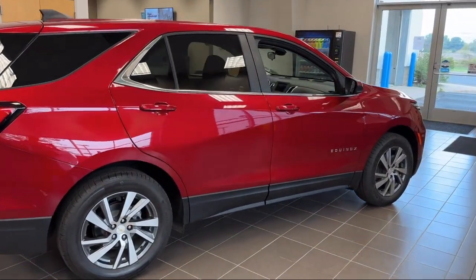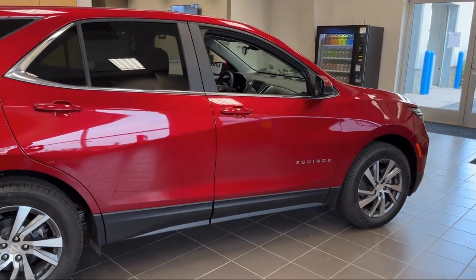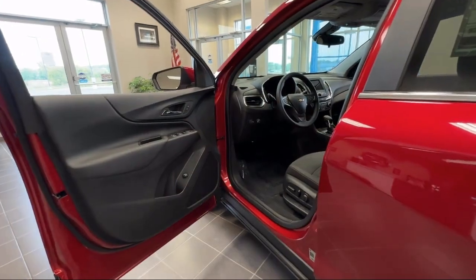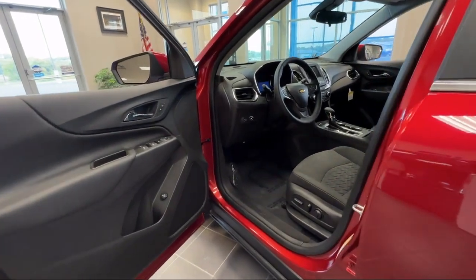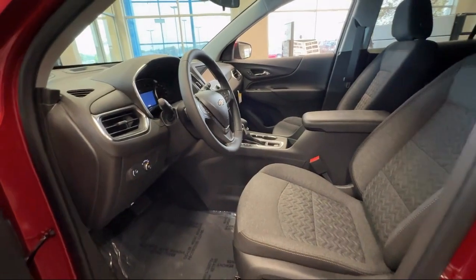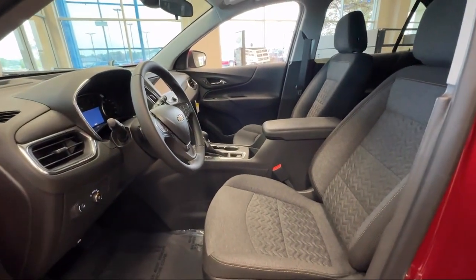Premium Cloth Seat Trim, Chevrolet Infotainment 3 Premium Audio System, Heated Front Seats, Heated Driver and Front Passenger Seat, Two-Way Power Driver Lumbar Control, Front Passenger 4-Way Manual Seat Adjuster, and Keyless Entry.